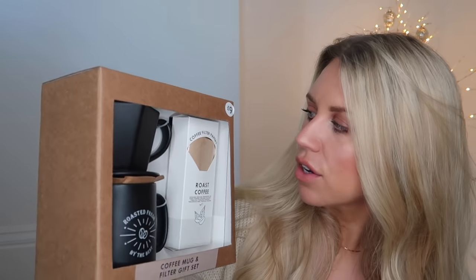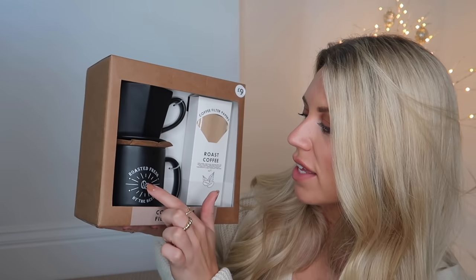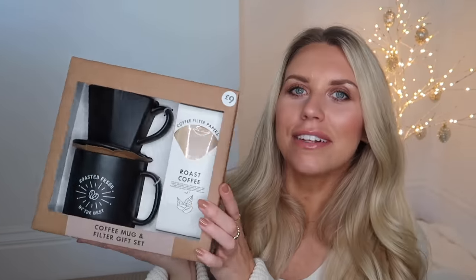Speaking of a drink, I also got this coffee set from Primark gifting this year — the packaging and branding is so nice. It's a coffee set that includes coffee filter papers and a ginormous mug plus the actual coffee dripper. This whole set was £9. I picked it up for Tom — it goes with the forest green elements he has in his office.